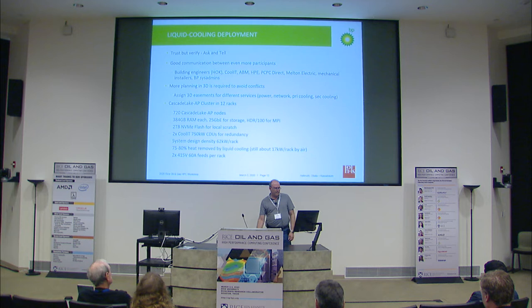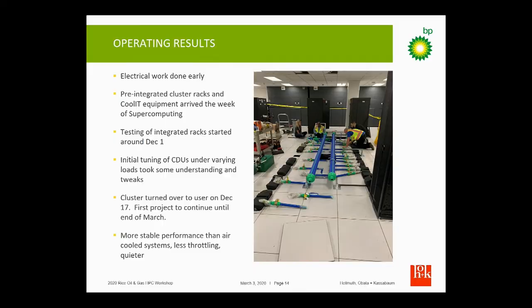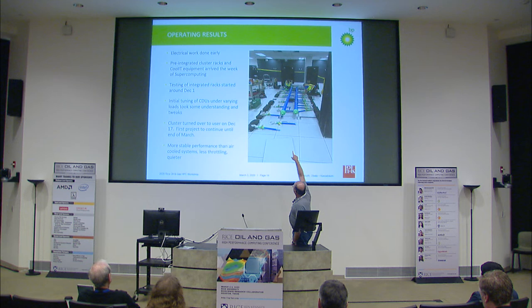We're also using 415-volt three-phase inputs at 60 amps — pretty big cables. The CoolIT piping is almost like PVC pipe, a little heavier duty, and they melt and fuse the pieces together. One chilled water supply and one return run at different levels under the floor and then tap off to each of the racks.